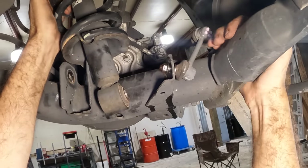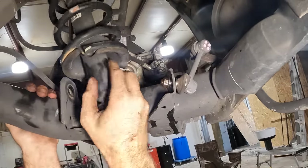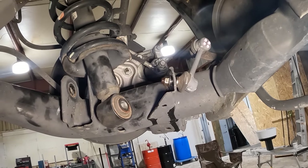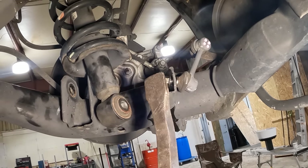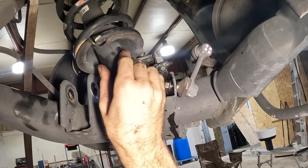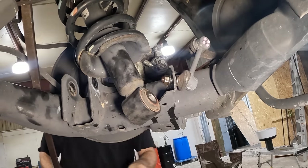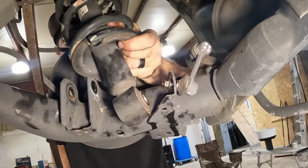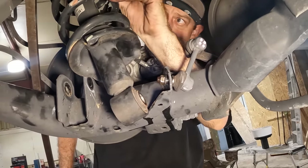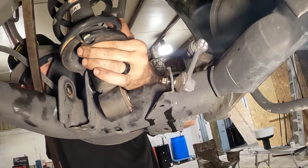Okay, everything was easy and then it started becoming not easy — I still don't have space to get this out. Maybe if I turn it — no. It needs to come down more but it won't. More pry bar — I need to pry this thing down, I just need a couple of inches. Let's try it right here — a little more, a little more. Come out — come out, stubborn strut shock assembly. What are we holding up on? Body of the car. Do I have to take this control arm out to get this thing to come out? What is this?